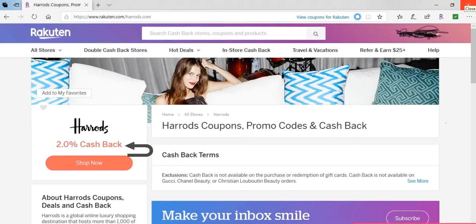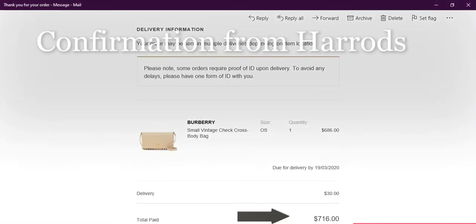That's a great deal. So after that, I decided to go to Rakuten — hopefully I'm saying that correctly — to see what type of cash back they had. At the time, they had 10% cash back. That's perfect. So I went ahead and purchased the item for $6.86, and then with tax and delivery it came up to be $7.16.